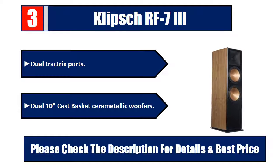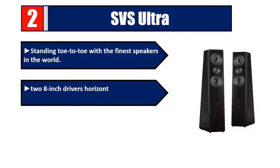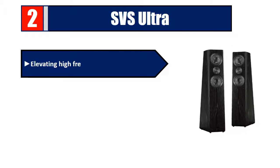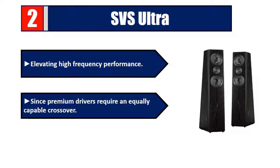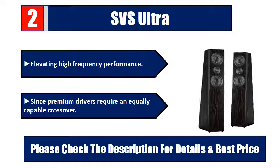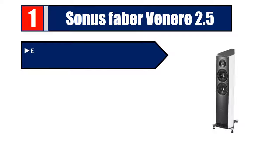Number two: SVS Ultra, standing toe-to-toe with the finest speakers in the world. Features two 8-inch drivers horizontally opposed at the base of the speaker. SVS Ultra tower speakers feature a proprietary SVS force factor woofer array, elevating high-frequency performance. Premium drivers are paired with an equally capable crossover. Please check the description for details and best price.